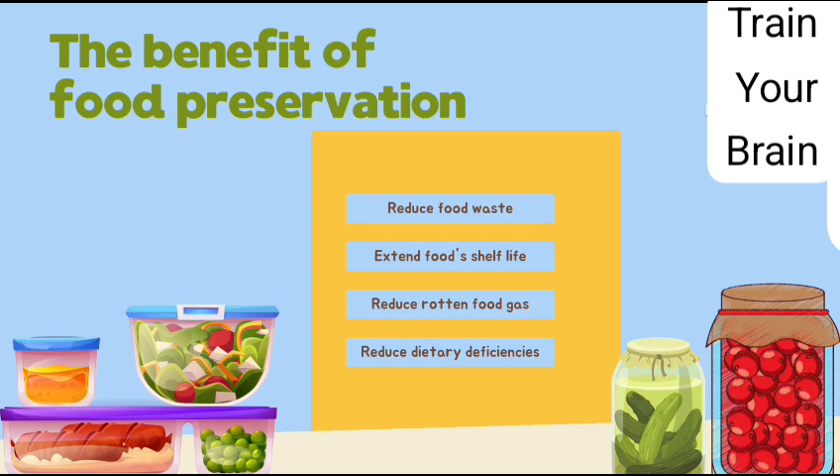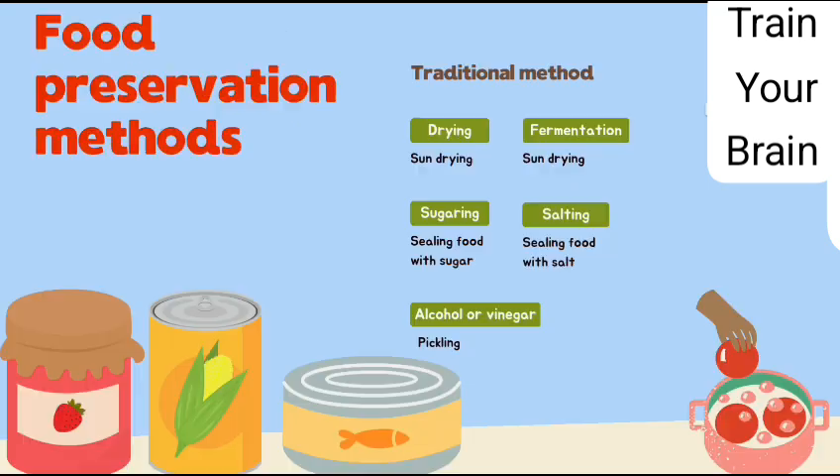The benefits of food preservation: 1. Reduce food waste. 2. Extend food shelf life. 3. Reduce rotten food gas. 4. Reduce dietary deficiencies.